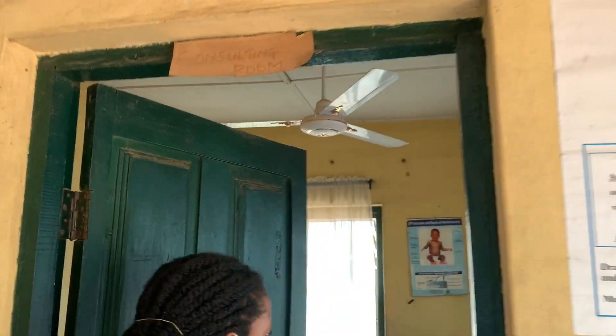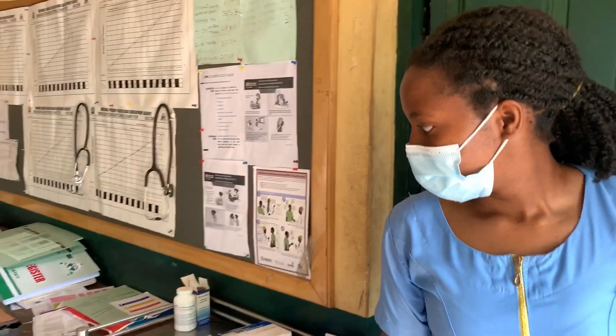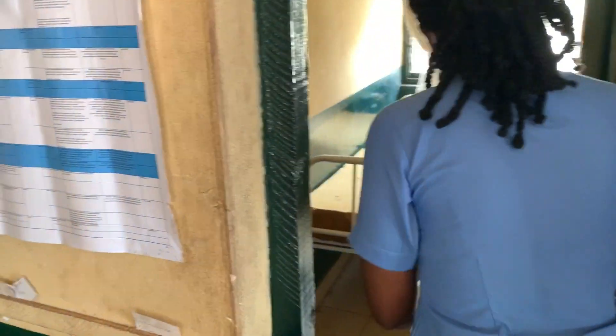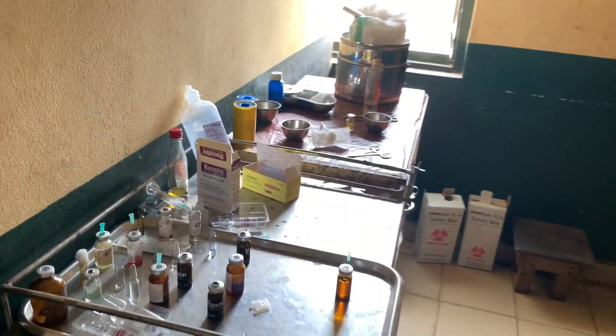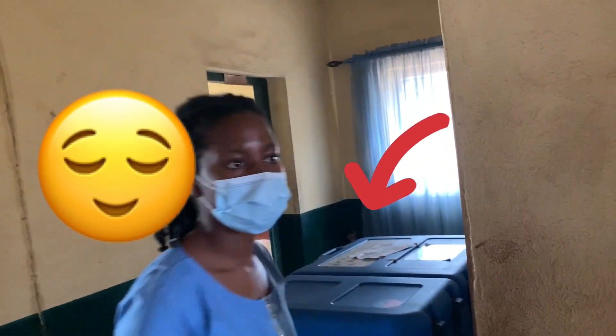This video was recorded on another day when I actually had the energy to do a tour around this primary health care clinic, so just join me as we go. This is the consulting room. And I think this is the initial room — this is where you register for everything.